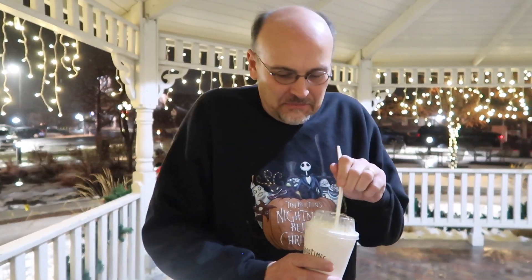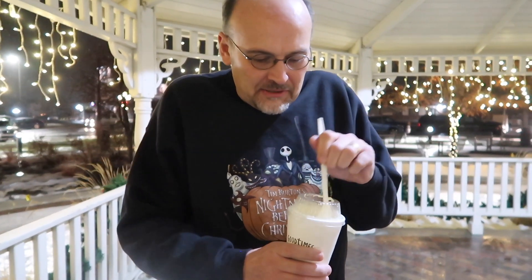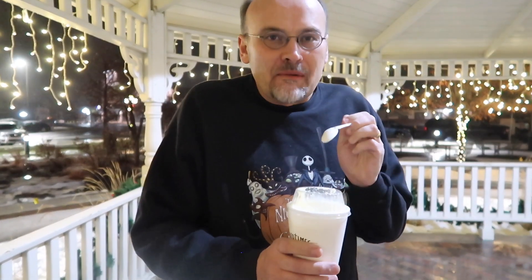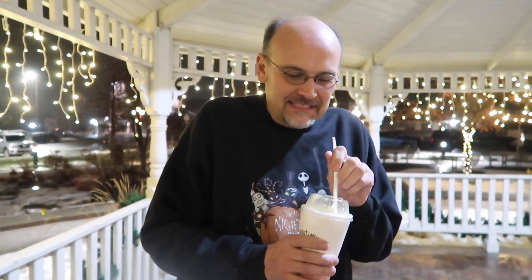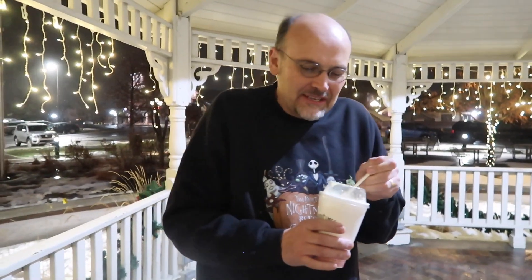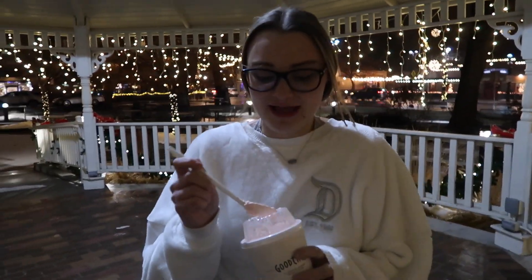Eggnog — not gonna lie, I'm already in for this because I love eggnog. I'm the only one in the family that loves it. It's so good! Is that a good treat when you're out and about Christmas shopping? It sure is — it's cold and snowy and it's holiday flavorish for sure, full of flavor.